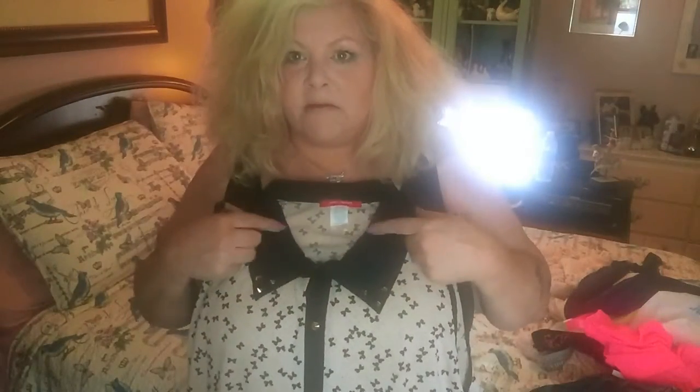Okay, next, we got this shirt. It's very see-through, so you're gonna have to put, like, a little black tank top underneath. But, I love the collar. I just think it's gonna be so cute!